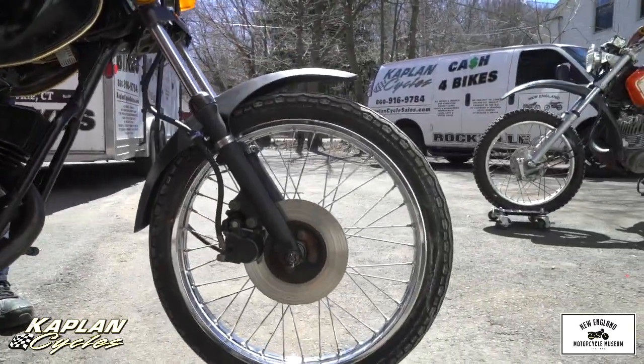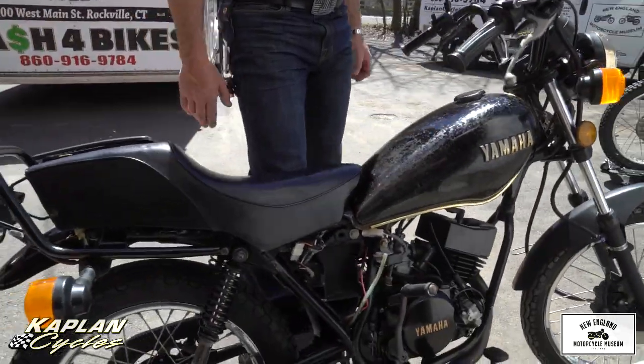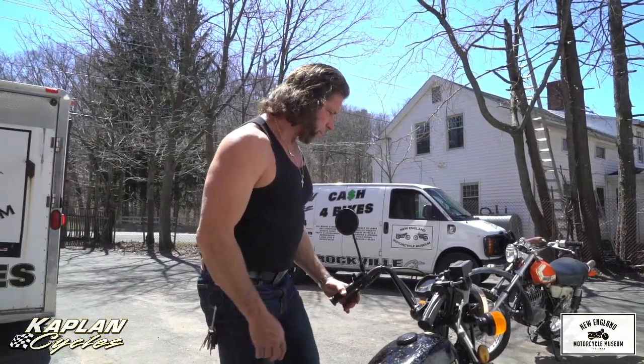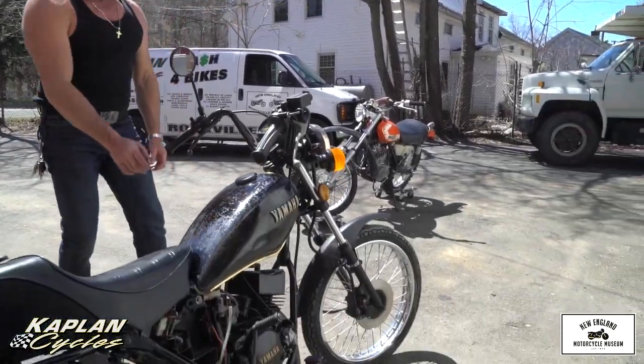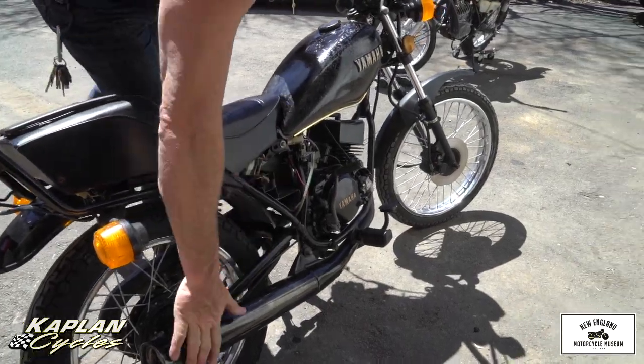We've got about a six month backlog on restoration, so we're not going to be able to do it in spring here. If somebody wants a nice summer project, it needs an ignition key, probably a couple of bulbs, maybe a set of tires, a battery, and cleaning the carb should do it. It's got the original exhaust on it.